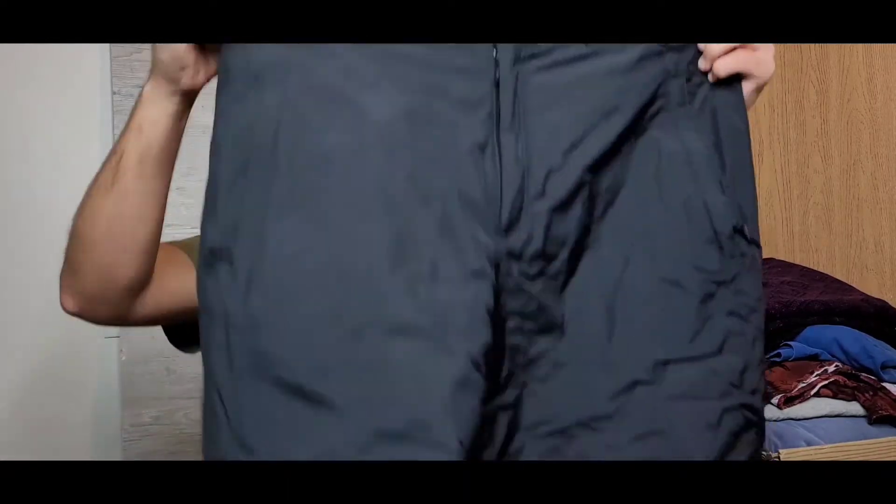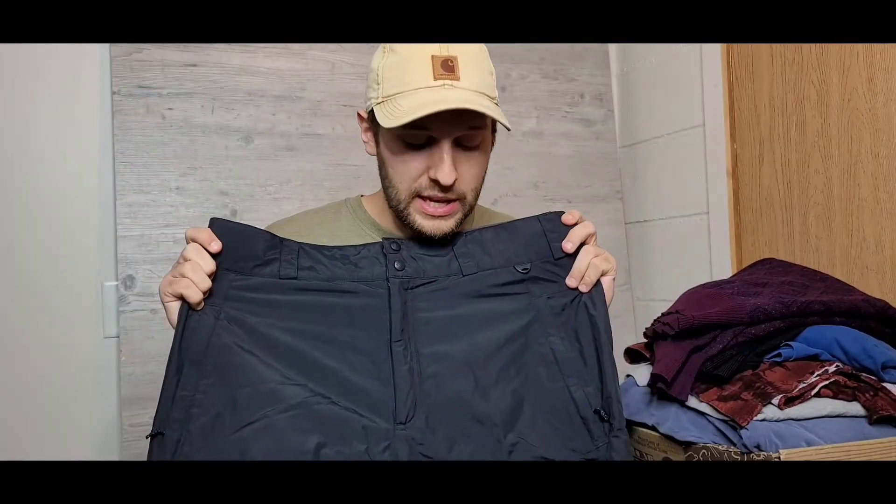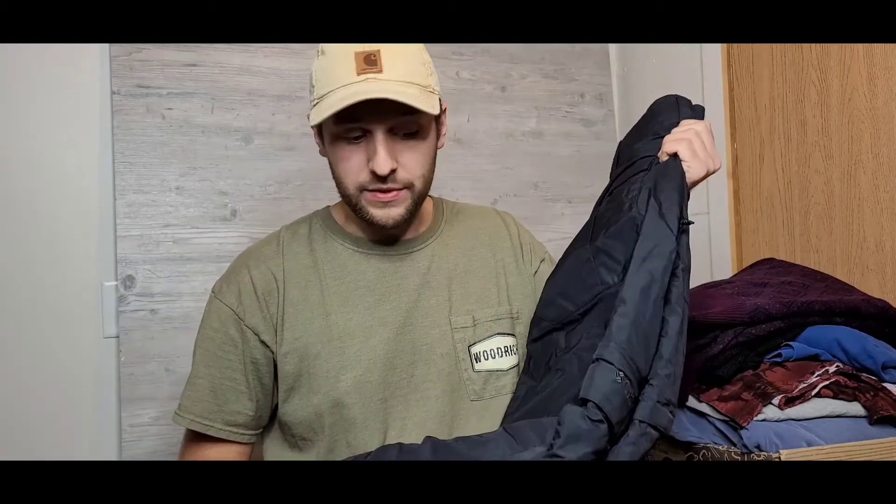First off is this pair of Columbia Omni-Tech snow pants, size large. I live in Minnesota — super cold, we get a ton of snow — I love to snowboard, and these are fantastic for snowboarding, working outside, snowmobiling, ice fishing, any winter activity. These were like five bucks at the thrift store, and they retail for about $130 normally, so I'm super stoked.